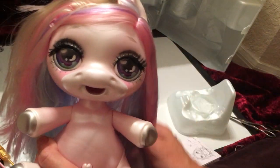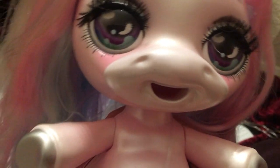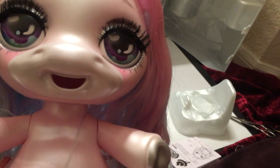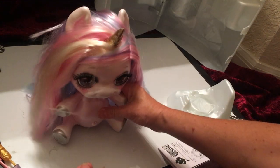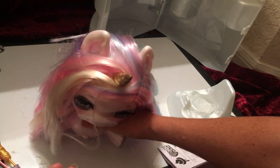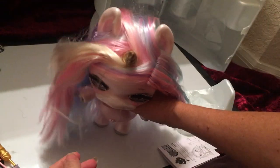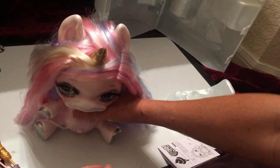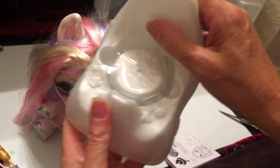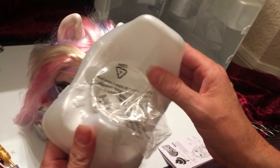Her name is Oopsie Starlight and she's very cute — really huge, huge eyes. She's a little bit top heavy and doesn't want to sit at first, but she actually can stand and then sit as well. There's also like a little chair for her to sit in, and this other piece might be a potty — that's interesting.